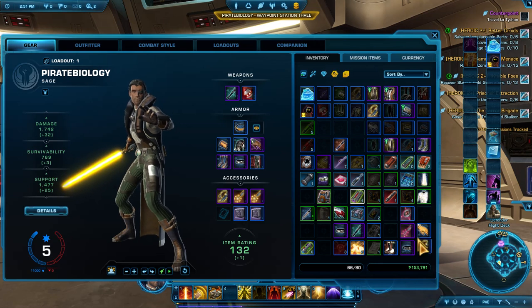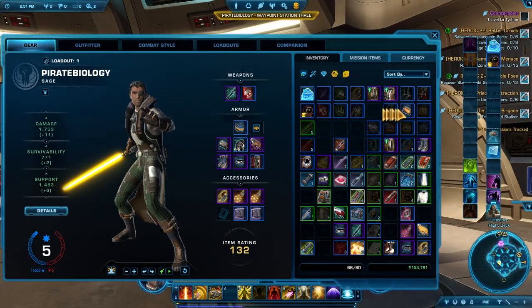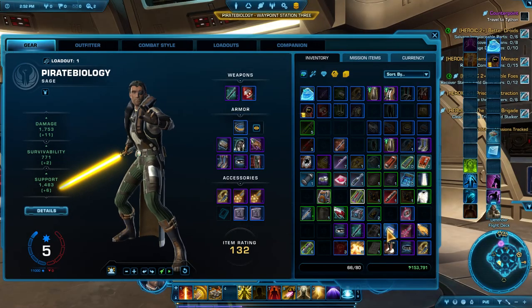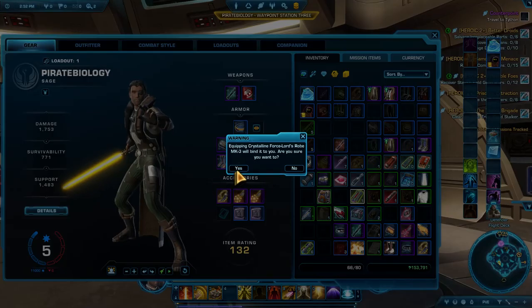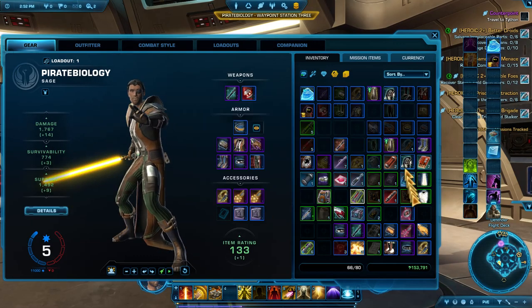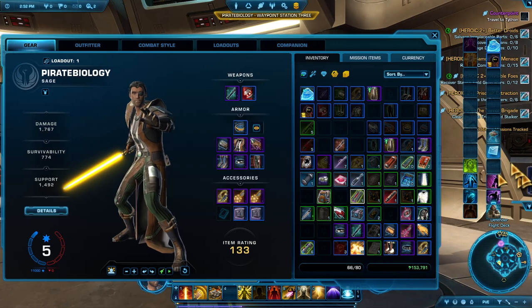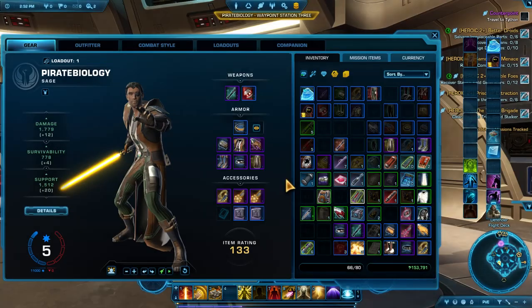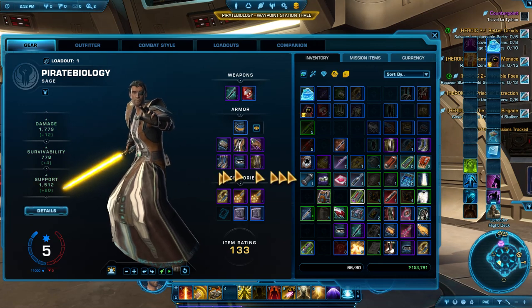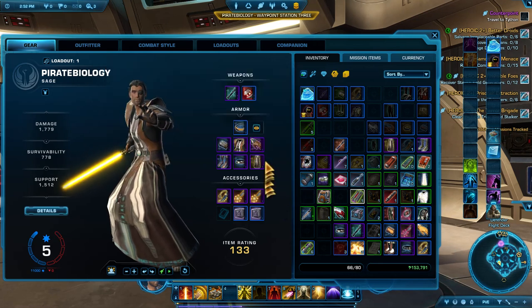And some bracers. All right. I hate to lose my vestments — maybe this won't be much of a change. Oh yeah, thank you! I don't like the hooded look and I don't really like the skirt, but let's go for it — that is a classic sage look.